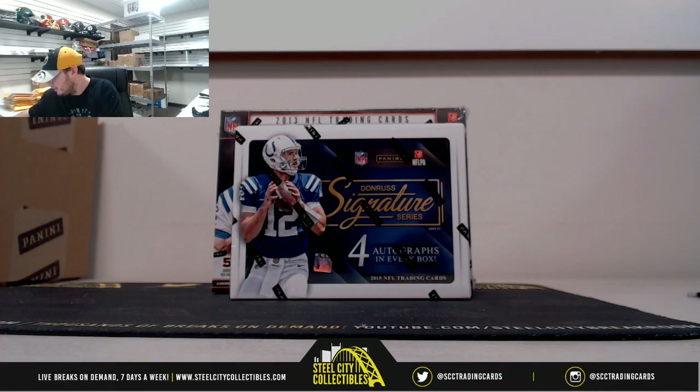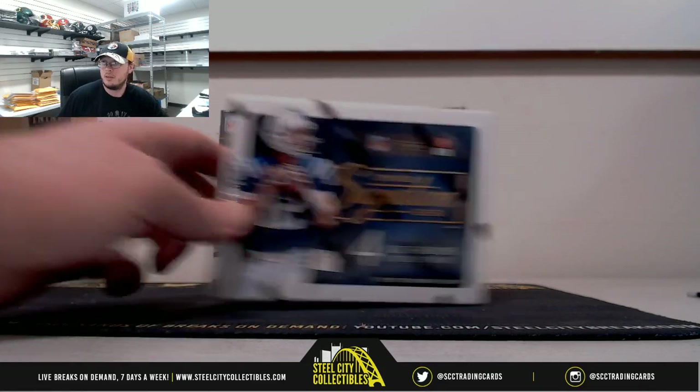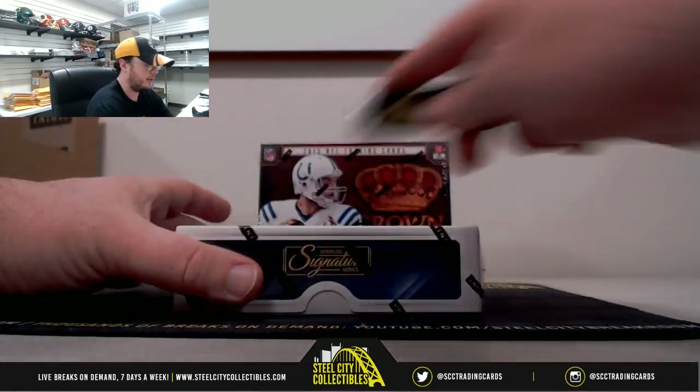Okay, this next break here is for Jeremy. We have one 2015 Donruss Signature Series and one 2013 Crown Royal. Start out with the 15 Sig Series, good luck.